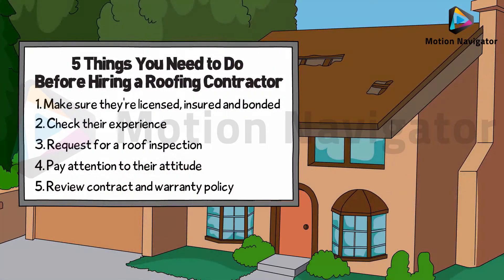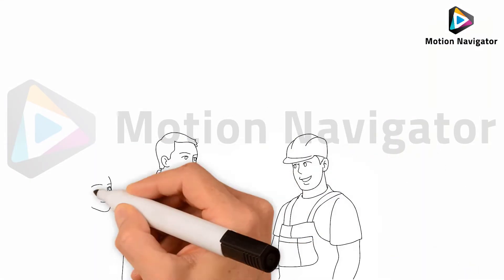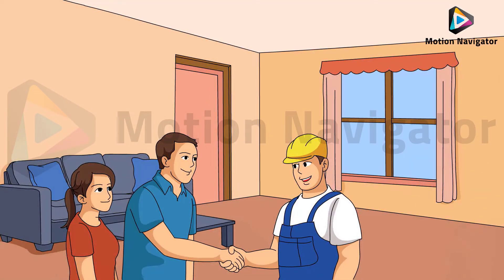5. Review the contract and warranty policy thoroughly. Make sure that you check the documentation that you were given. You should be provided with a contract that details the works, estimated timescale, material costs, and warranty information.